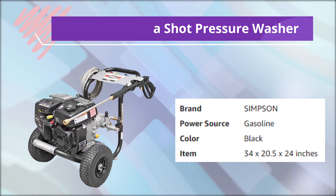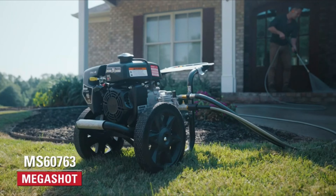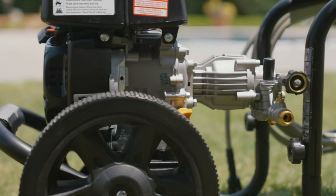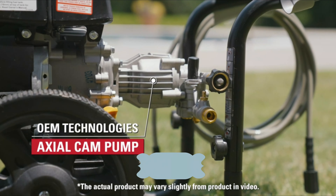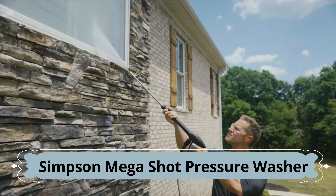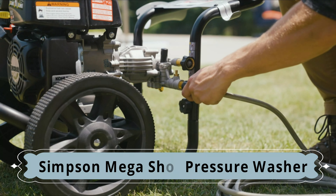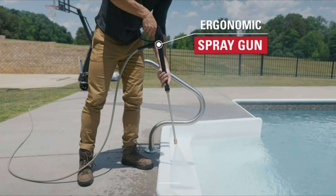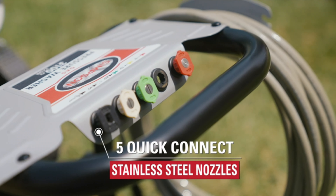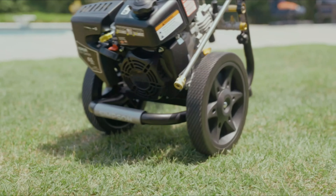Number 6: Simpson Mega Shot Pressure Washer. Take on tough cleaning tasks around the home with the Simpson MS60763 Gas Pressure Washer. Powered by an easy-to-start Kohler RH265 engine and a maintenance-free OEM Technologies Axial Cam Pump, this machine delivers 3,100 PSI at 2.4 gallons per minute. The quarter-inch, 25-foot Morflex hose is lightweight, durable, and resists kinks and abrasions. Other accessories include an ergonomic spray gun and a 16-inch steel wand with five quick-connect nozzles. It's housed on a powder-coated welded steel frame with 12-inch never-flat wheels for easy maneuverability.